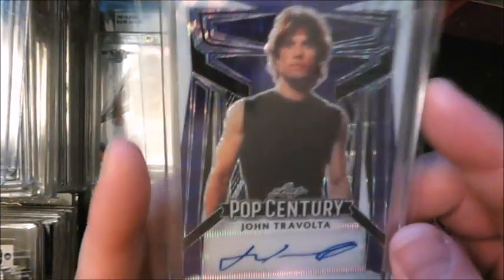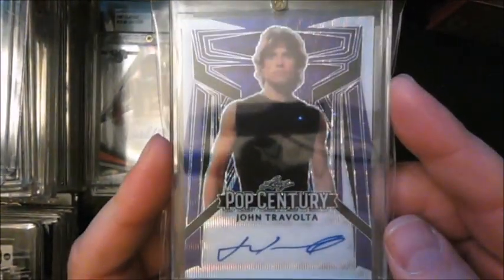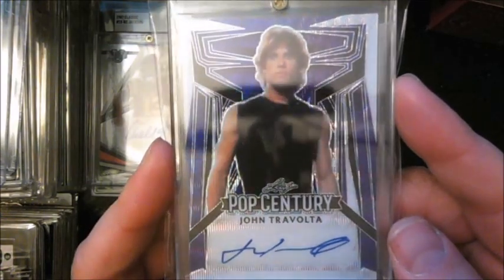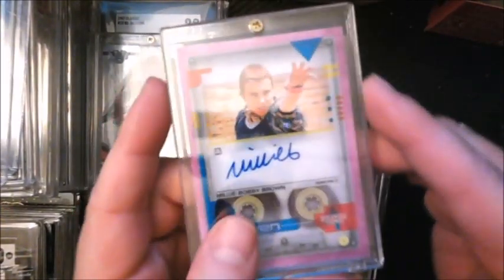Along the same lines, I'm a big John Travolta fan — Grease, Saturday Night Fever, Welcome Back Kotter. I added a John Travolta autograph to my PC. This one's also out of 12.